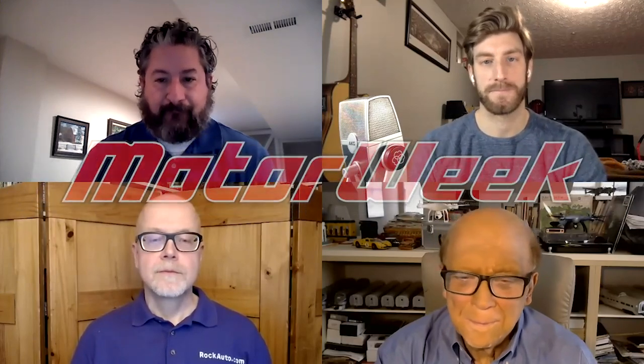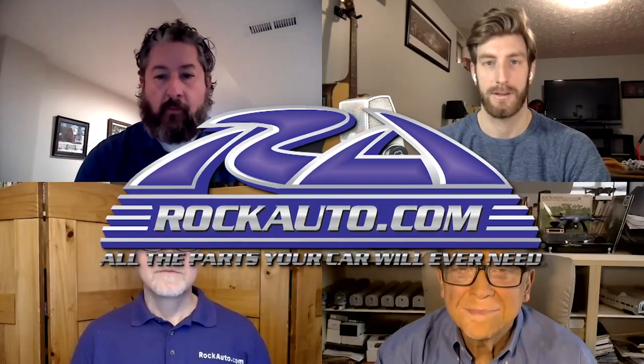Welcome to the podcast of MotorWeek, television's original automotive magazine. MotorWeek is made possible by rockauto.com. Here's your MotorWeek podcast host, John Davis. Thank you, Alex Webb, and welcome everyone to MotorWeek podcast number 249. Around our Zoom table this morning, we have our writer and two-wheeling reporter, Brian Robinson.